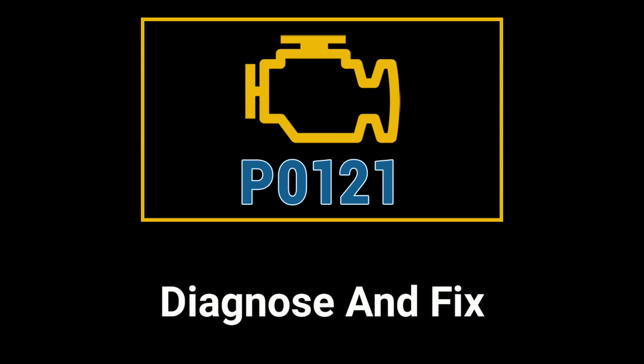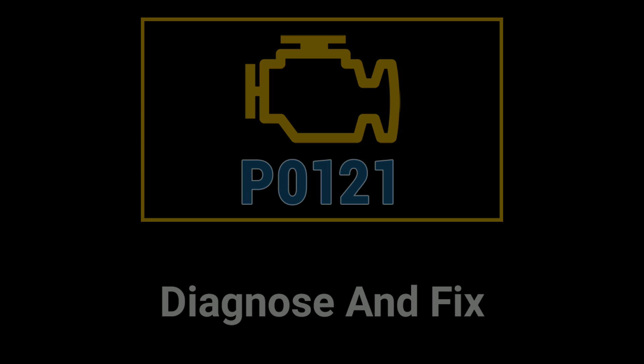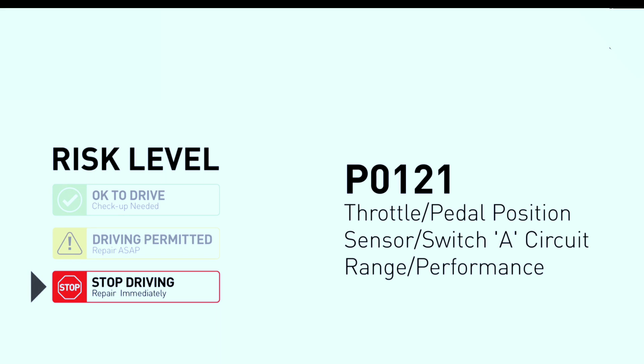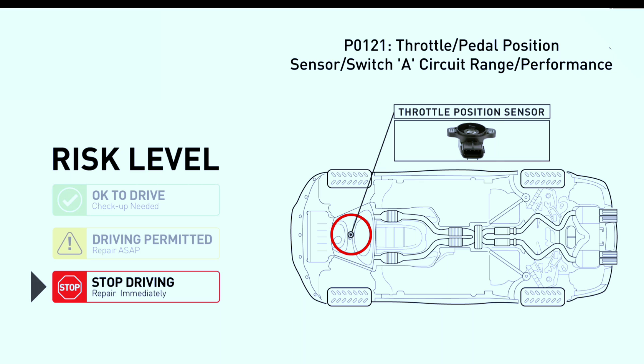Now, let's go through the steps to diagnose and fix the problem. Step 1: Understand the code. Code PO121 specifically points to the throttle or pedal position sensor circuit having a range or performance issue. It's important to note that this can be caused by various factors, including a faulty sensor, wiring issues, or problems with the ECM.